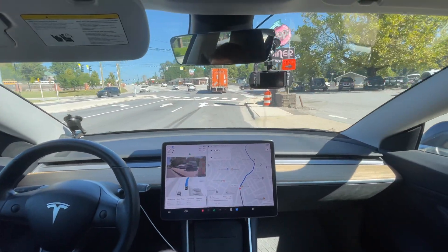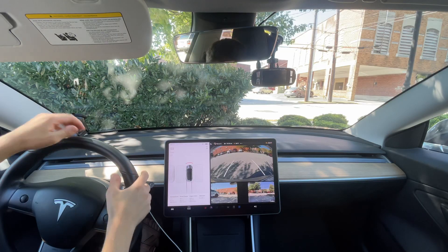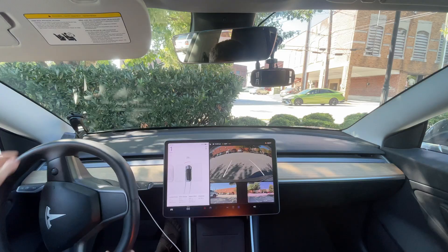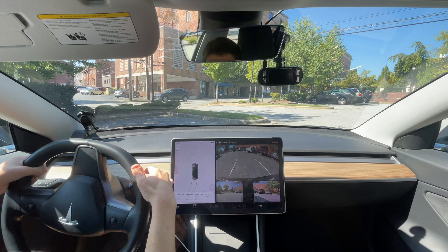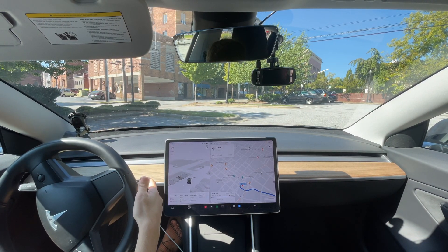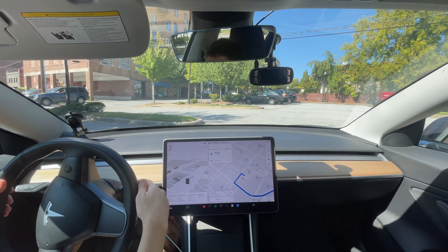Hey everyone, hope you are doing well. We are back for the Aldi drive — we don't do this one very often, but we are this time since we have a fairly new version and a new neural net to test. Someone asked me in the past to see if I can get it to work in the parking lot here, but it's not wanting to enable yet right now.